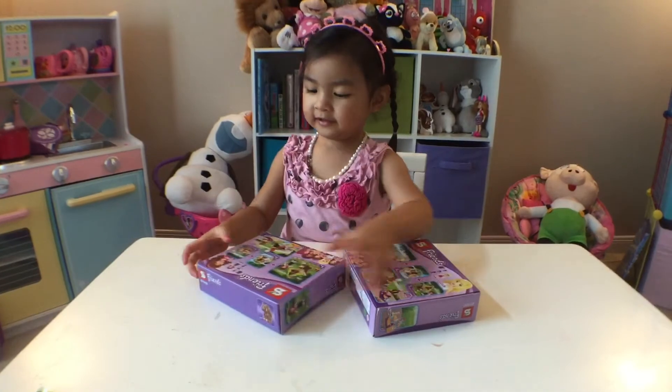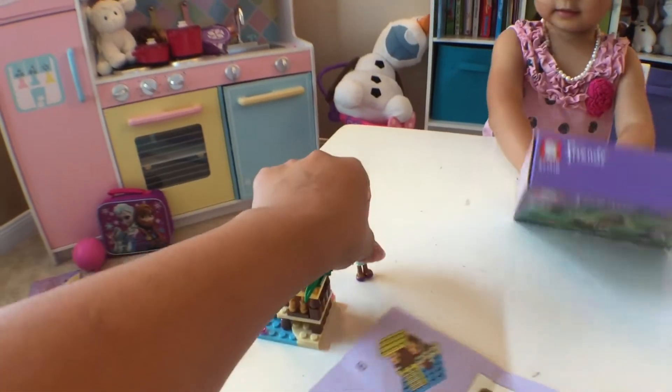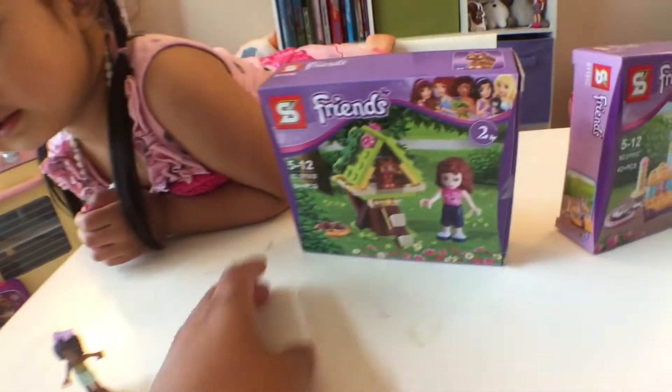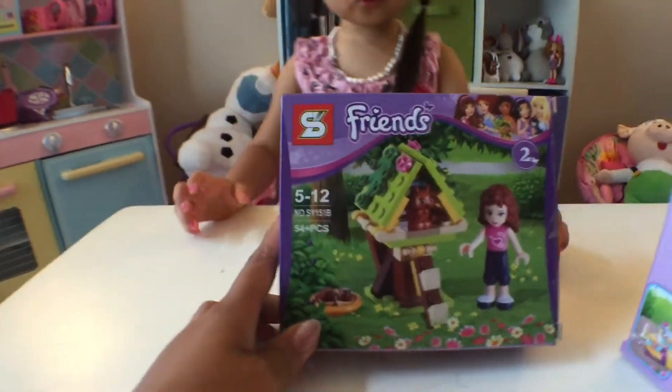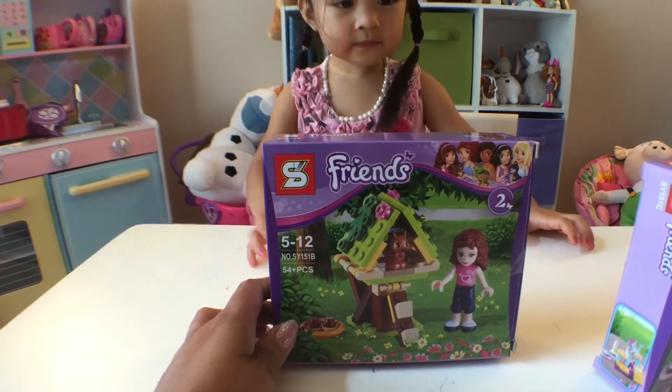Now we're going to open the next one. So we did Andrea. And then the next one she's going to open is — who's this? Me. Mia. Okay, let's go open Mia. And these are the characters that she's talking about.